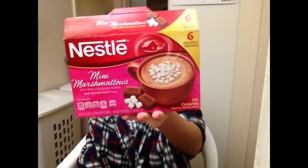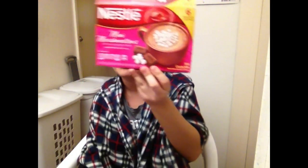Number six is: favorite winter beverage. I have this Nestlé mini marshmallows hot chocolate cocoa mix. Honestly, I'm not the biggest fan of hot chocolate, but it's all right. I don't think I'm really good at making hot chocolate — I don't know how someone can be bad at making hot chocolate, but I just am.